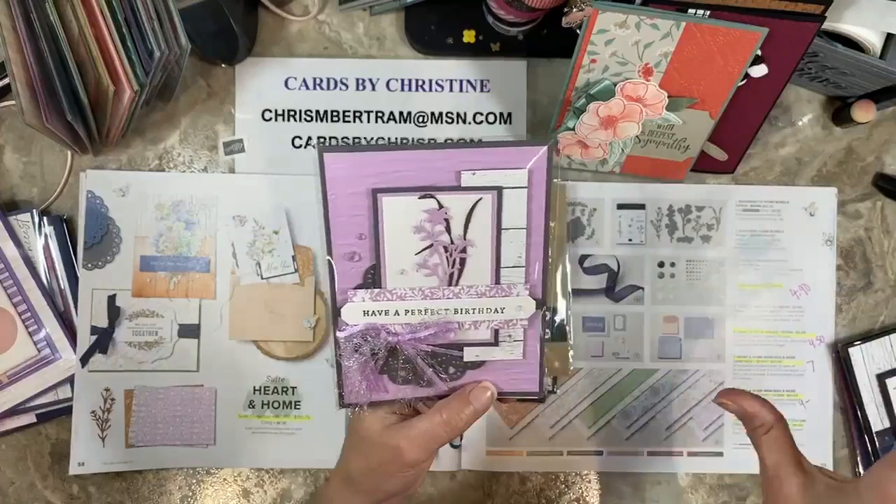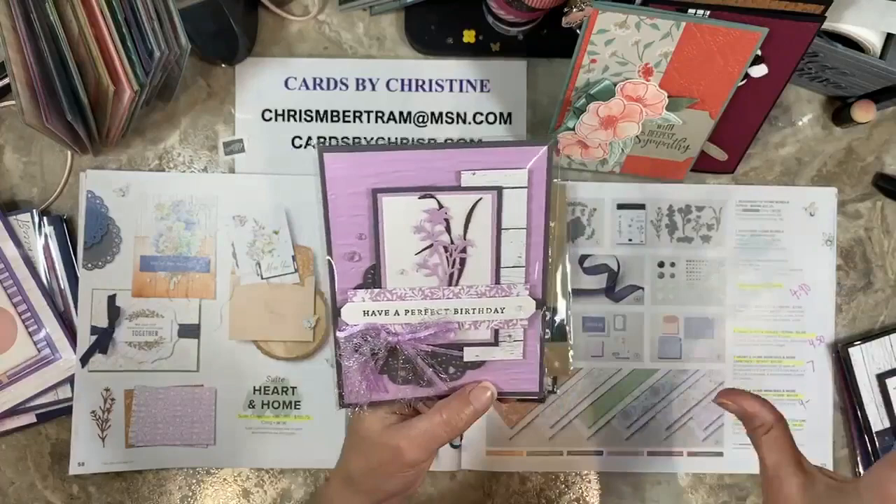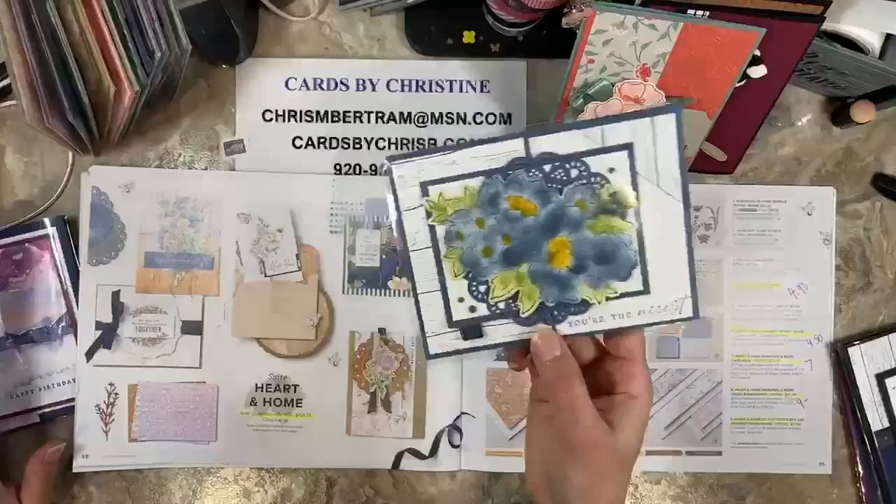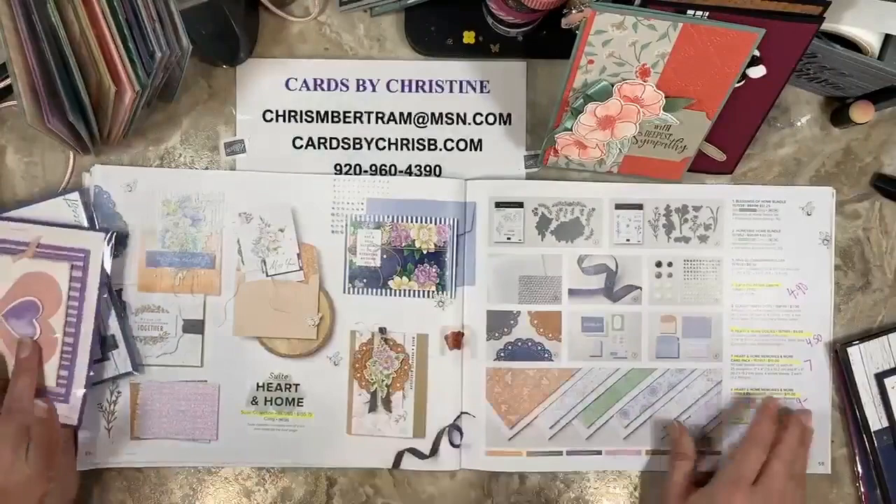This one was inspired by Julie Bierschbach — she made me a birthday card that used other product that was retired, and I found a way to make it current. That was the Heart and Home class back in February. And then here was the mystery card that we did for February — it was a little pocket on the corner.